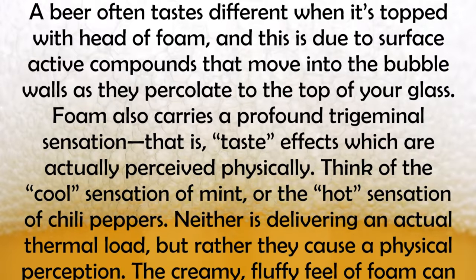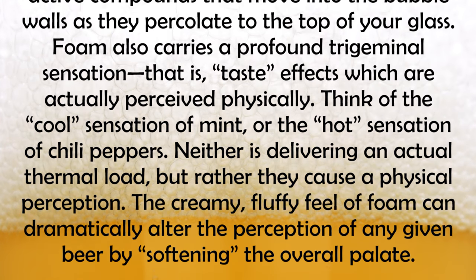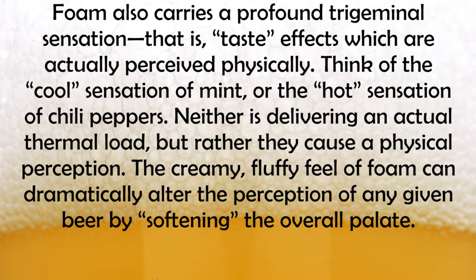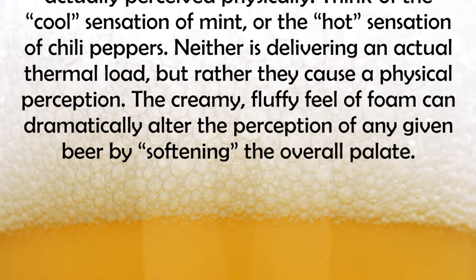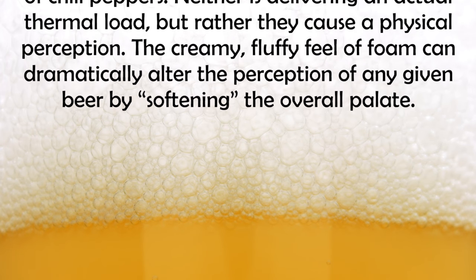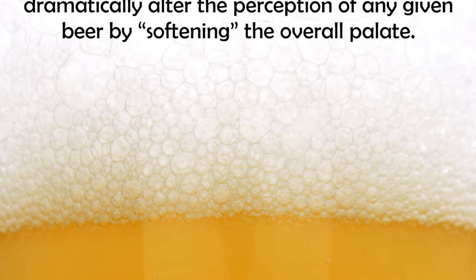that is, taste effects, which are actually perceived physically. Think of the cool sensation of mint, or the hot sensation of chilli peppers. Neither is delivering any actual thermal load, but rather they cause a physical perception. The creamy, fluffy feel of foam can dramatically alter the perception of any given beer by softening the overall palate.